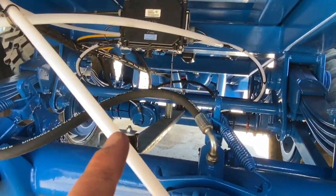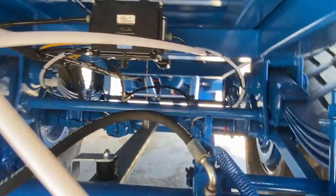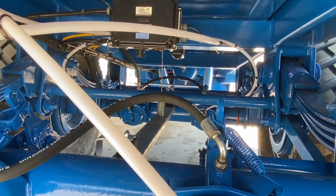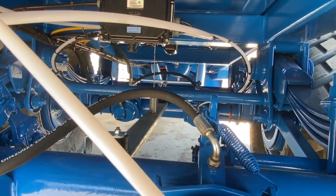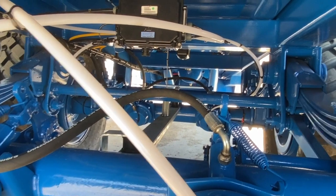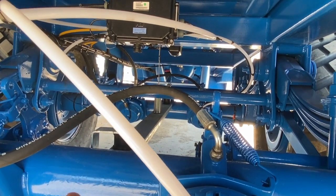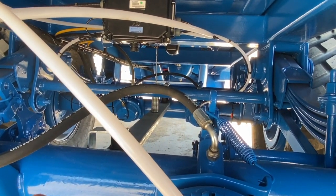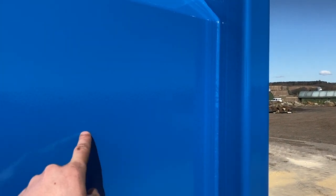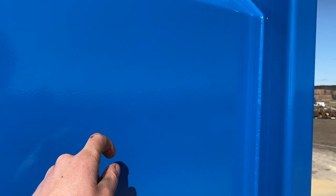It's got a load sensing valve as well. So when the trailer's full it brakes very differently to when it's empty — the feeling should be the same, but the force it generates is much greater because you need a lot more braking force when the trailer's full since you're 18 tons heavier. The last detail is the paint — it's flexi paint, so if you dent or ding it the paint flexes rather than cracks and chips.